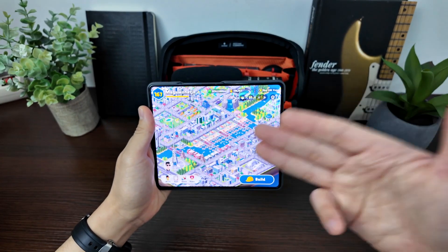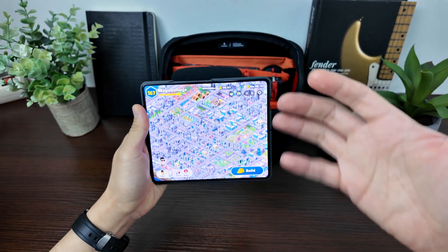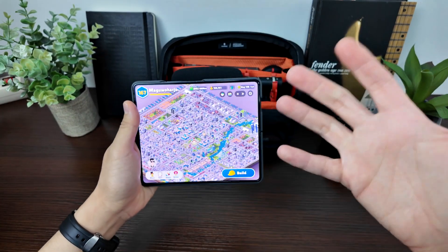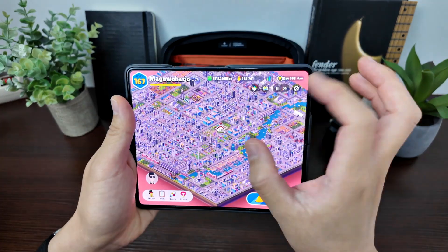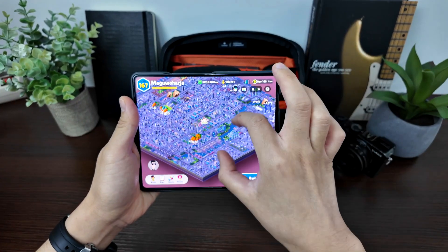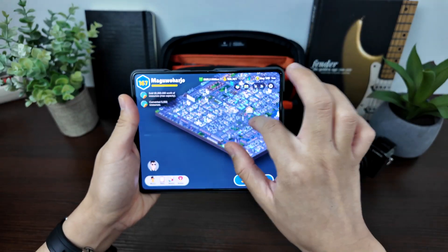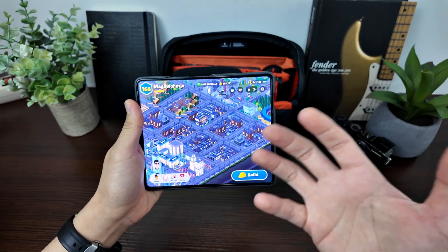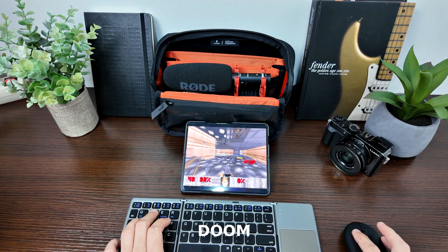Another great example is Pocket City 2, one of the best city-building games for Android. It runs amazingly on the Fold 5 because of the aspect ratio — it's immersive with the almost 4:3 screen. Everything looks and runs so well. It's easier to navigate your city, zoom in and out, and see all the detail. The fold is an excellent device to play city-building games.